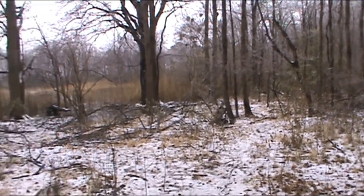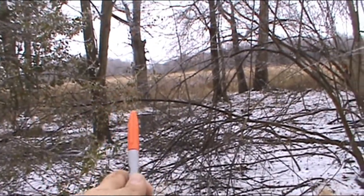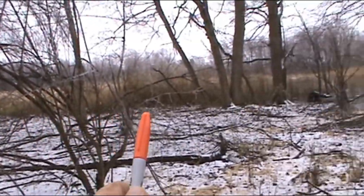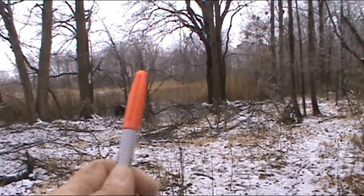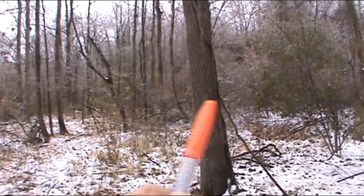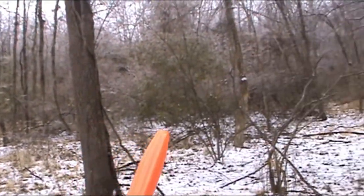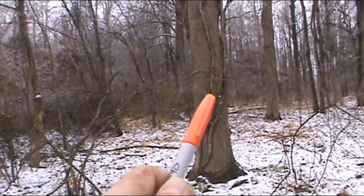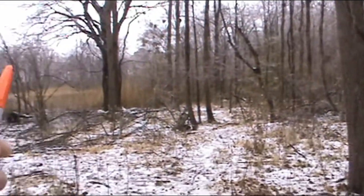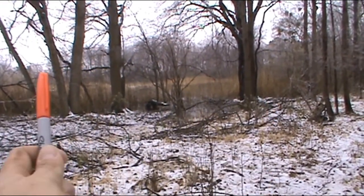I'm behind the camera now. As you can see, this is a big meadow transition — a marsh. Everything runs along it, and it's a huge bowl, which does do not bed in, but they bed in this thick stuff here. The does will get out and cruise this way. All the food is over here — everything is over here that they want.